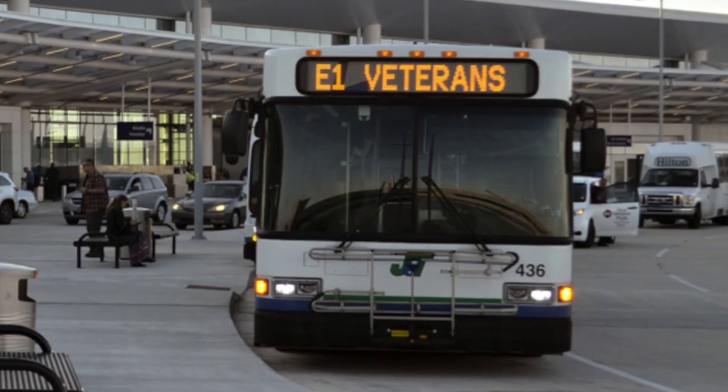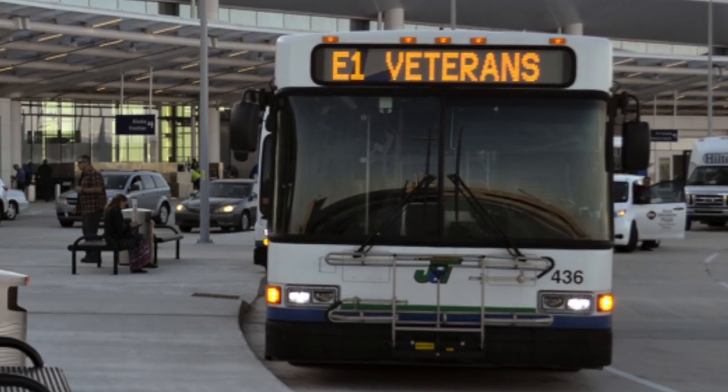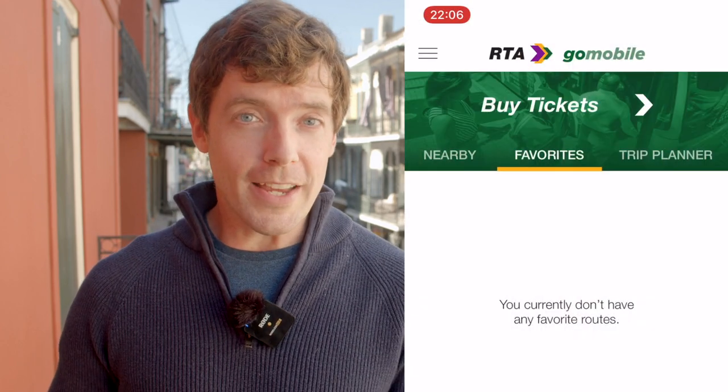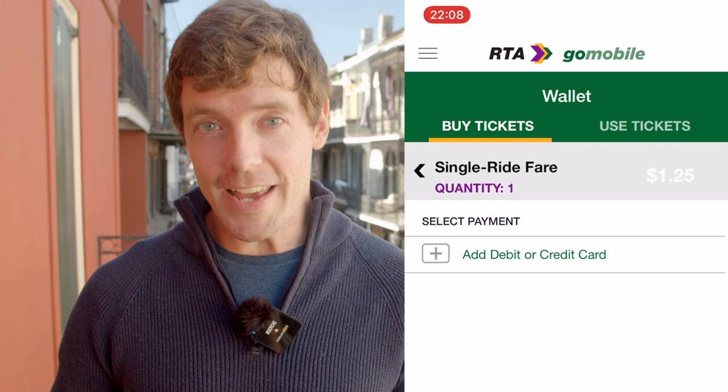Your other option, the E1, is run by JET, the public transit system for Jefferson Parish, the suburban area where the airport is located. Its standard adult fare is $2, and it also has a stop just outside the French Quarter, but it avoids the highway and makes a few stops on the way, so an hour is the minimum. The E1 rolls more often and for longer hours than the 202, so it just depends on when you're making the trip. You can find schedules linked from our blog post. Both buses accept cash on board and do not offer change. And if you're riding RTA, you can also get tickets in advance using the New Orleans RTA app.